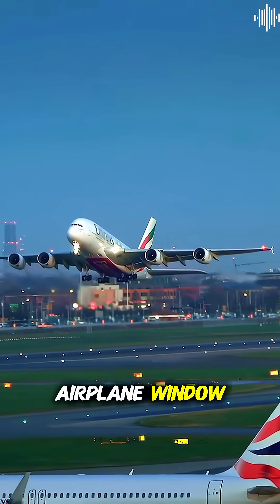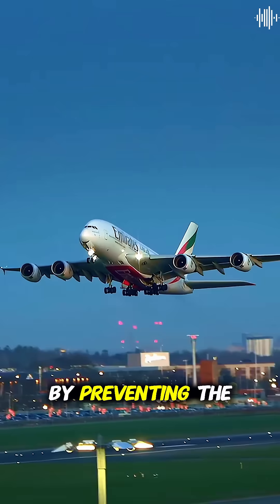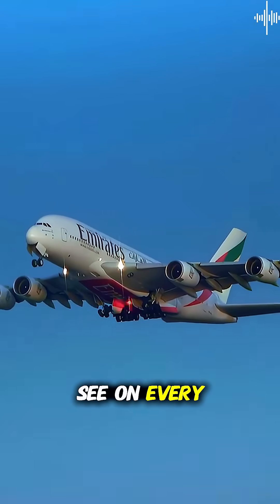Every time you look out an airplane window, remember that simple round shape is literally keeping you alive by preventing the aircraft from ripping apart at 500 miles per hour. That's your aviation knowledge bomb.